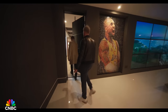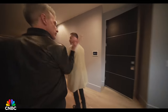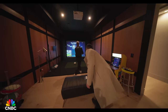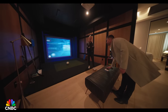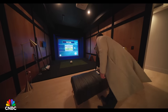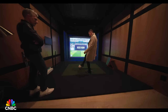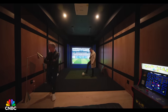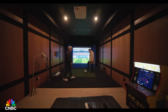Somebody here is clearly a basketball fan — the owner is a basketball fan. There's also a soccer simulator — not just a golf simulator. We're playing France versus USA. Dan's wearing Saint Laurent shoes. Let's see how he does.